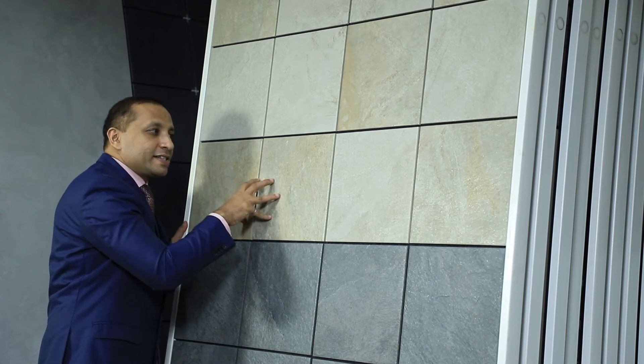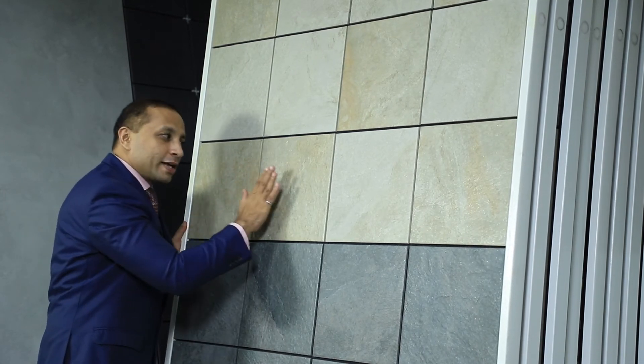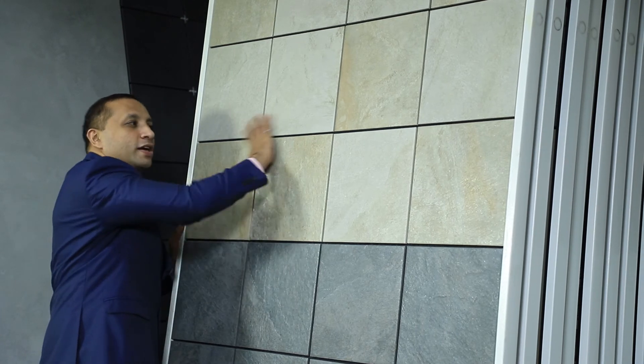Importantly, this tile is also suitable for parking slots, again because of the strong grip it carries.